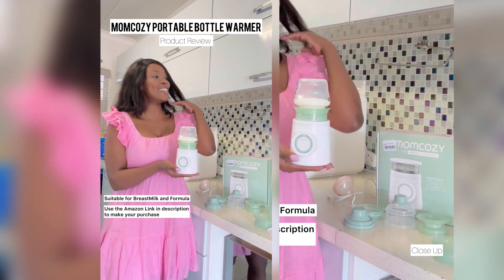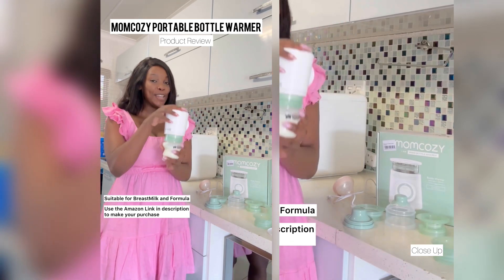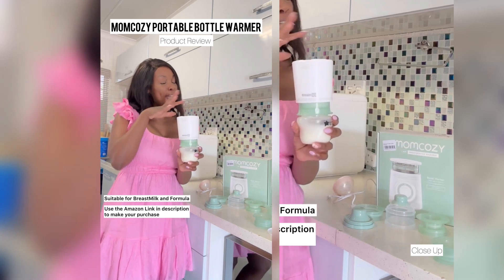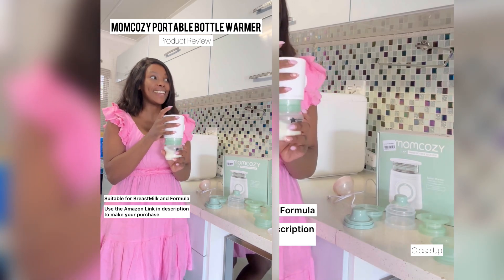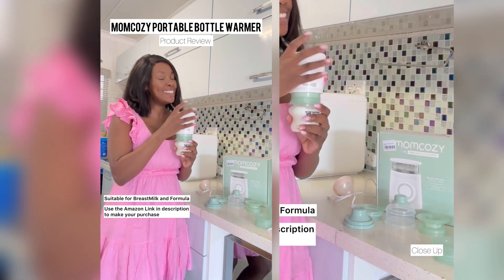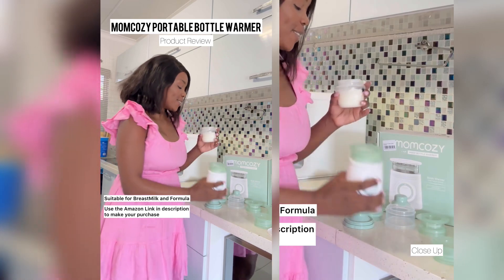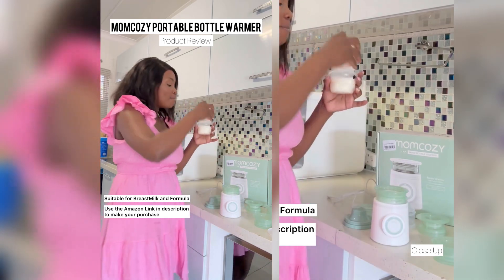There we go - it makes this pretty sound just to alert you that you're ready to feed your baby. You're going to turn it around and give it a little tap - I don't know why I like doing that, but it's like you let all the milk go down into the bottle. That's not necessary, but I just like doing it.